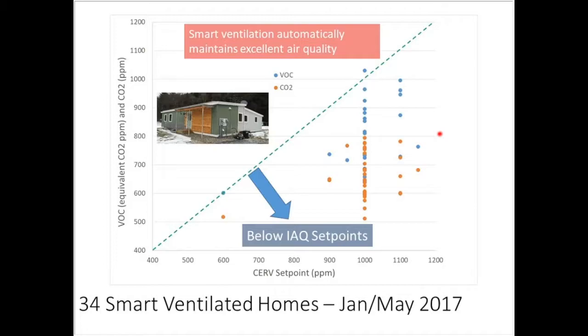To assess whether smart ventilation can keep CO2, VOCs, and particulates in check, this plot shows the set point of a smart ventilator versus measured CO2 and VOC levels. Past a certain line indicates the threshold isn't being maintained. Studies in non-smart ventilated homes show lots of data on the problem side. These 34 homes, on average over January to May — a winter-dominated period with homes closed up — stayed below threshold except for two VOC points above it.